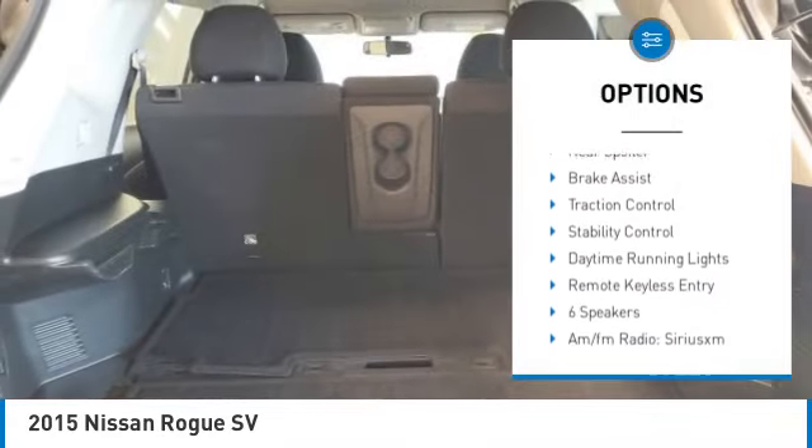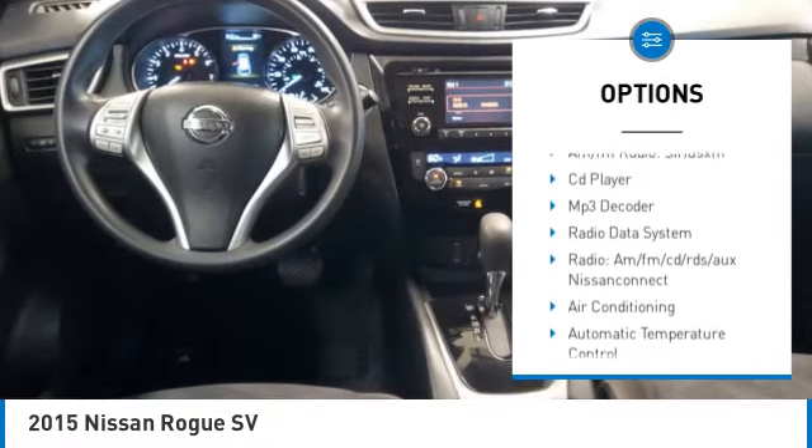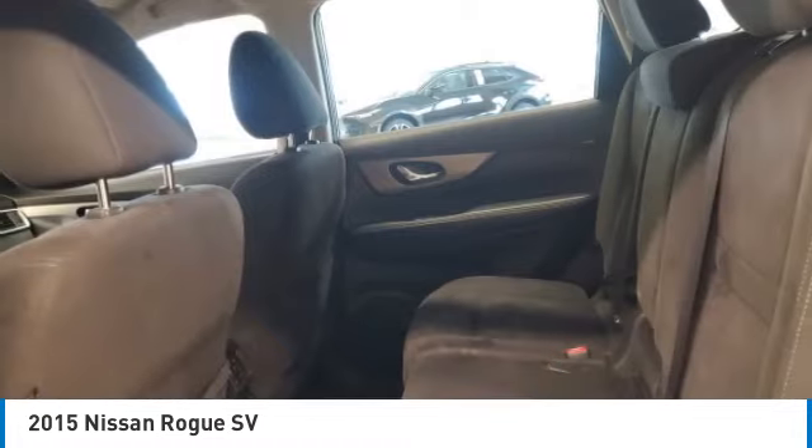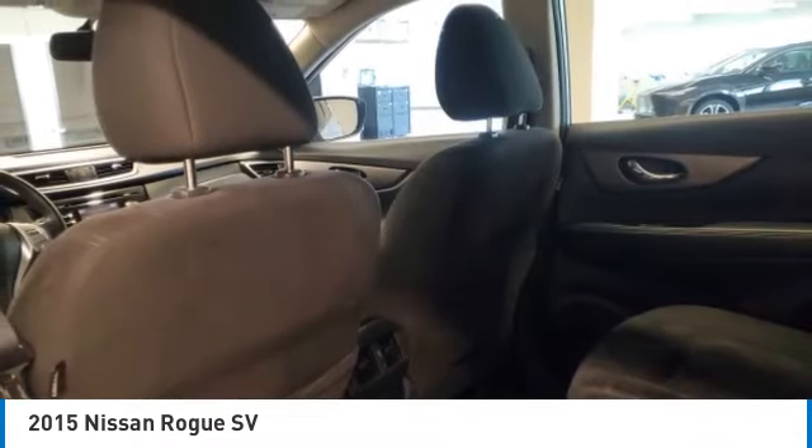Electronic stability control. Alloy wheels. Aluminum wheels. Rear spoiler. Brake assist. Traction control. Stability control. Daytime running lights. Remote keyless entry.